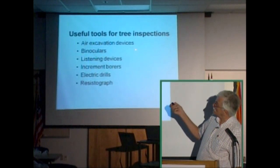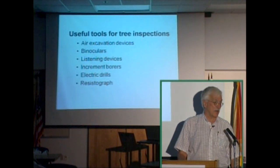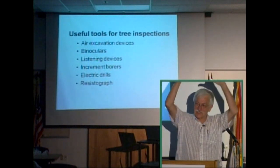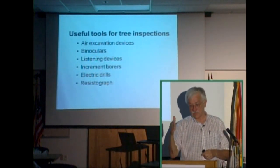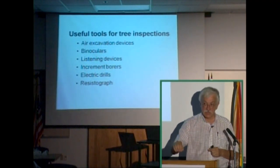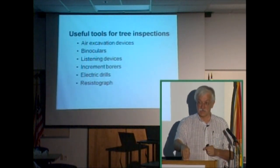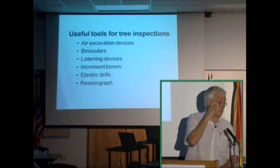Useful tools include excavation devices — anything from a shovel up to a pneumatic air excavation device — and binoculars. I have a graduate student studying disorders on palms who's always carrying binoculars down in Dade County; everyone thinks he's a bird watcher, but he's looking for defects up in the tops of trees. Listening devices can also be used. In the old days when arborists were called tree surgeons, they actually carried stethoscopes, because some organisms that cause decay — like the emerald ash borer that Emily was talking about — are so noisy you can hear them.